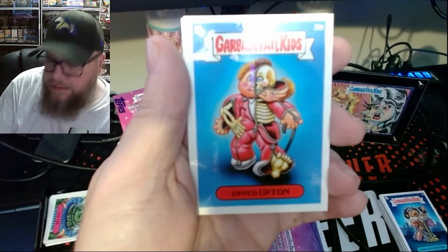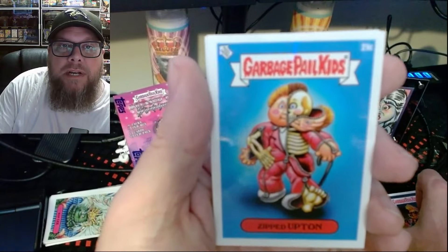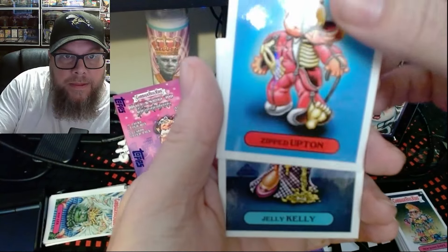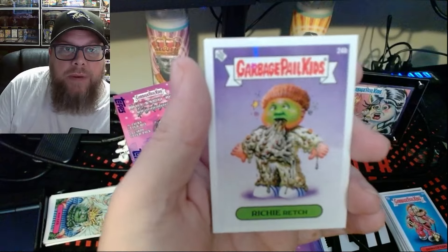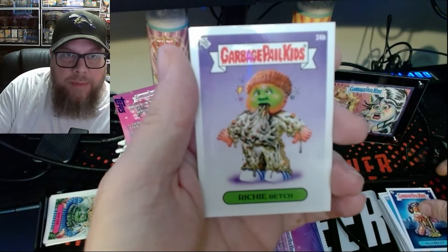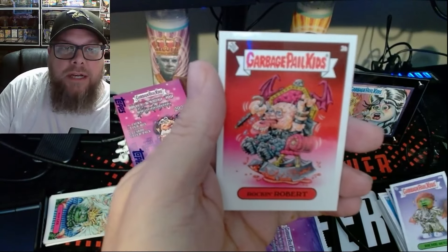Zipped Upton — oh, that's a C card. Okay, so in this pack we've got a C card. Jelly Kelly. Richie Ratch — he's managed to wear an outfit made of completely bare materials. There's Rockin' Robert — sweet.